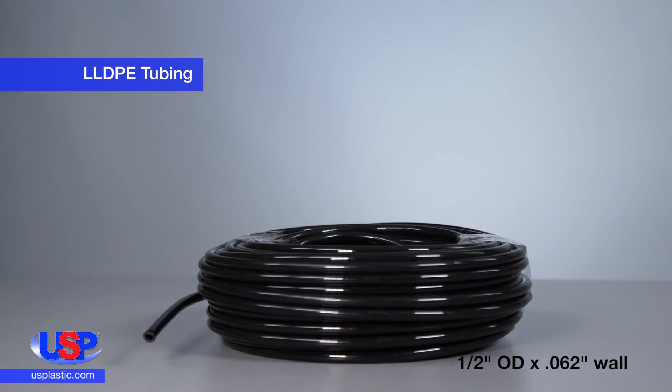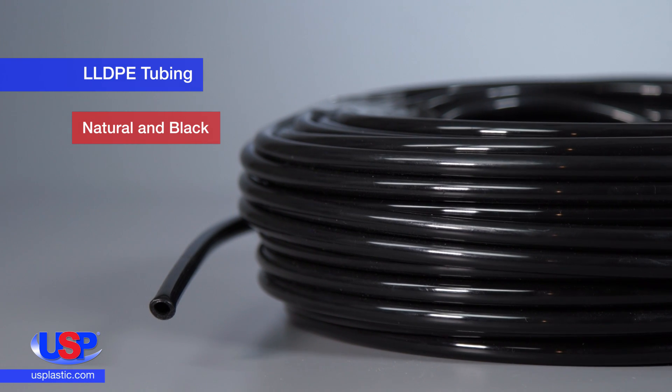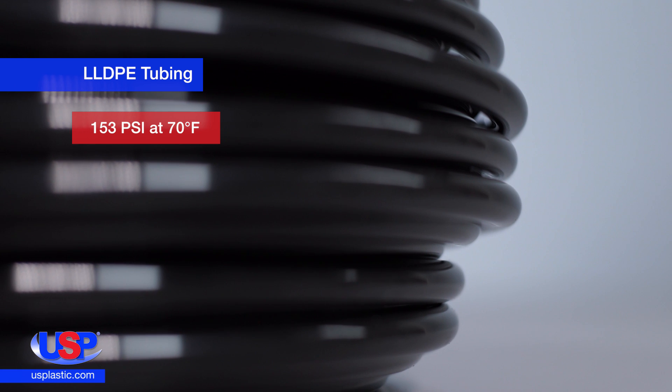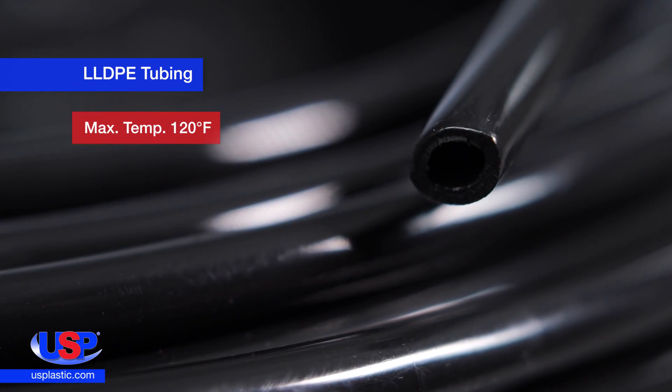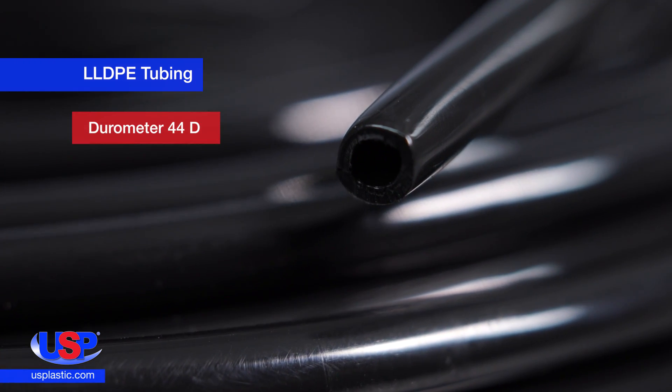Our tubing made from LLDPE is available in a translucent, natural color. It is also available in black, making it resistant to UV and sunlight. This tubing has a working pressure of 153 PSI at 70 degrees Fahrenheit, and its maximum working temperature is 144 degrees Fahrenheit.